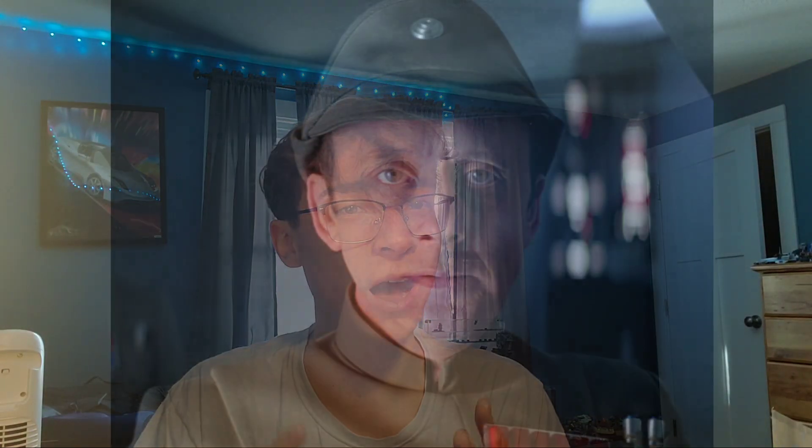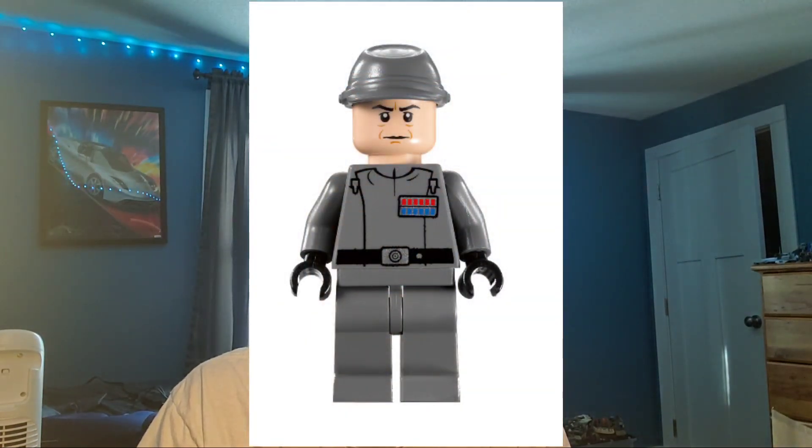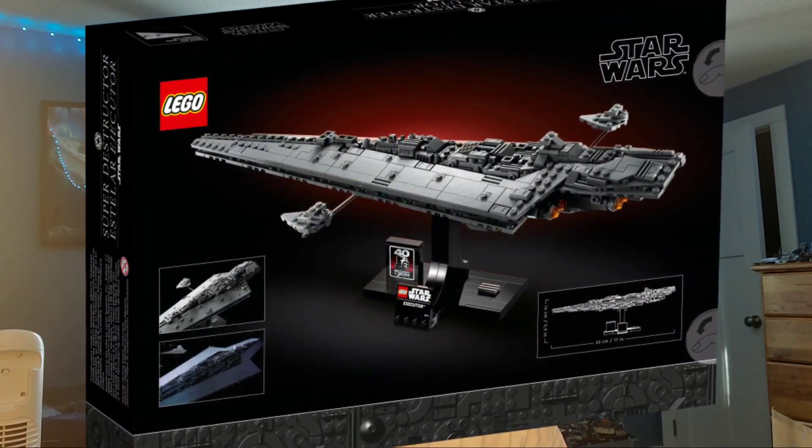But it also could have been a scrapped figure — and if it was a scrapped figure, I think it was Admiral Piett, however you pronounce his name. He was the captain of the ship in Empire Strikes Back, and I'm not sure about Return of the Jedi. That would have been an awesome figure to get. Can you imagine — in a $70, 18-plus display set, we get that awesome model and then we get an Admiral Piett minifigure with arm printing? That would be insane, maybe even some dual-molded legs. That'd be crazy.